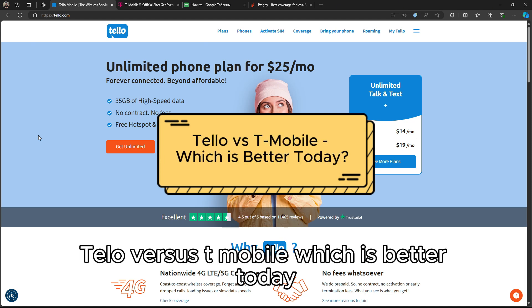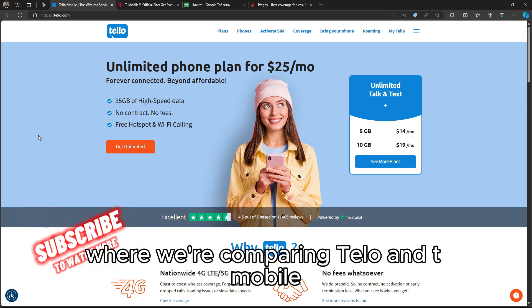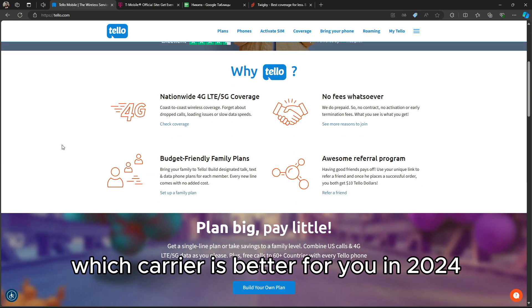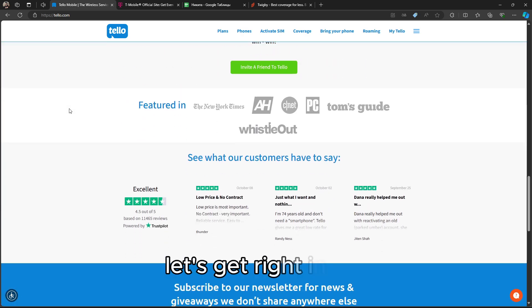Telo versus T-Mobile — which is better today? Welcome to today's video where we're comparing Telo and T-Mobile to help you decide which carrier is better for you in 2024. Be sure to check the links in the description for the latest deals and offers from both providers. Let's get right into it.